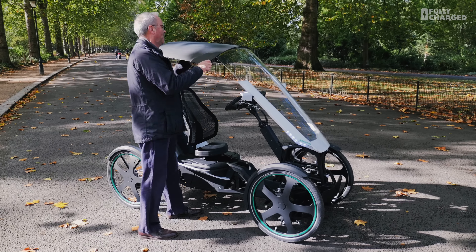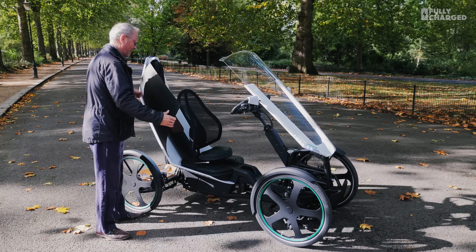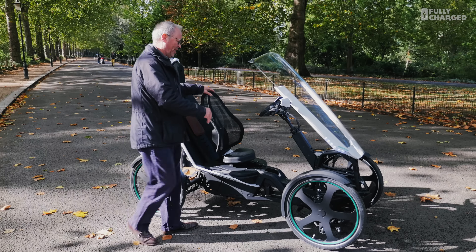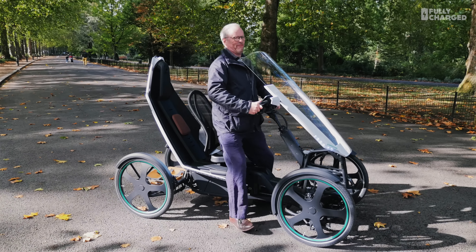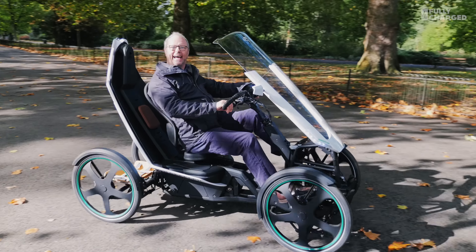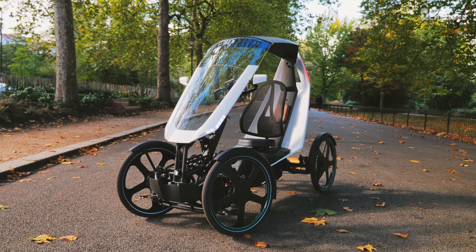I don't think it's going to rain, so I'm going to remove the roof. This is so cool — just watch this. This is brilliant. Look at that — isn't that fabulous?